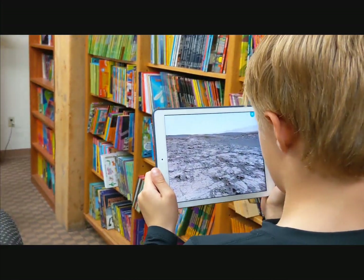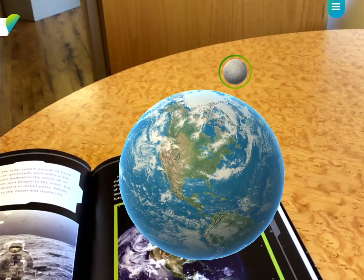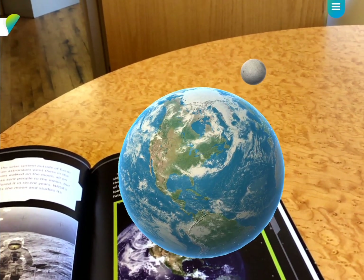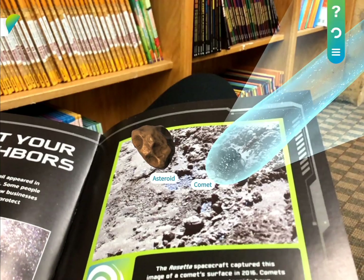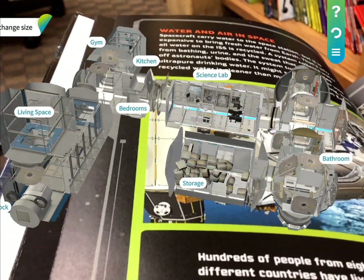Each book contains three to five AR experiences based on real NASA models to explain planetary orbits, black holes, comets and asteroids, the solar system, space stations, and the machines and gear that astronauts use to explore the galaxy.